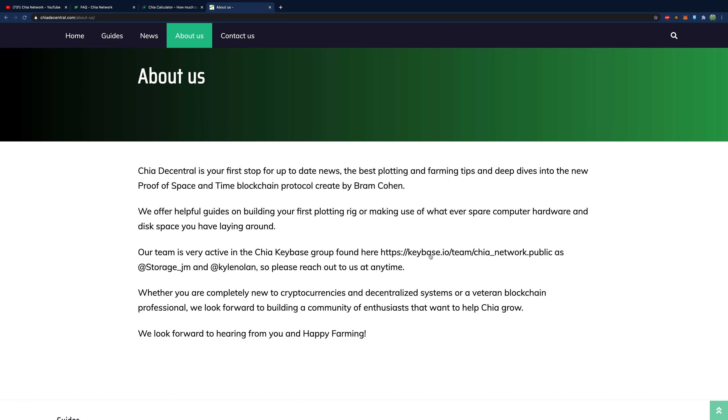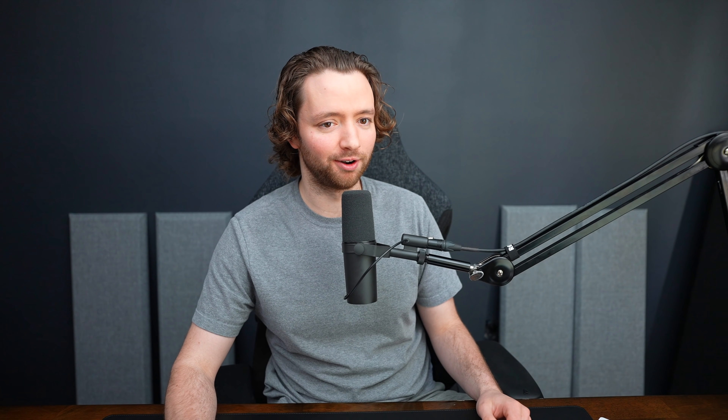Kyle Nolan is also great. The next resource is Keybase — join it if you want to be part of the Chia discussion. It's kind of like a Discord, and Bram Cohen the Chia creator is on there along with Gene Hoffman, who is really active. Join this group — it's a great place to get questions answered, but make sure you've already gone through the other resources first before asking basic questions.